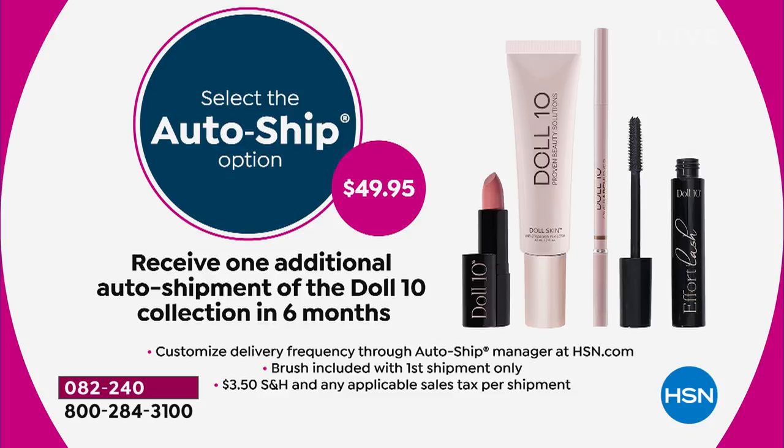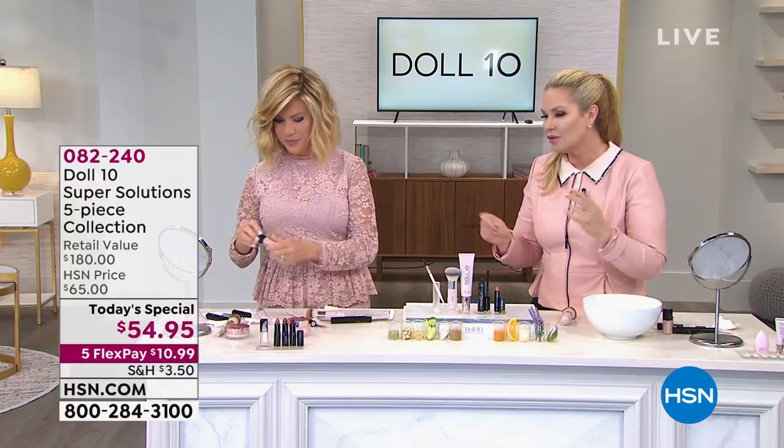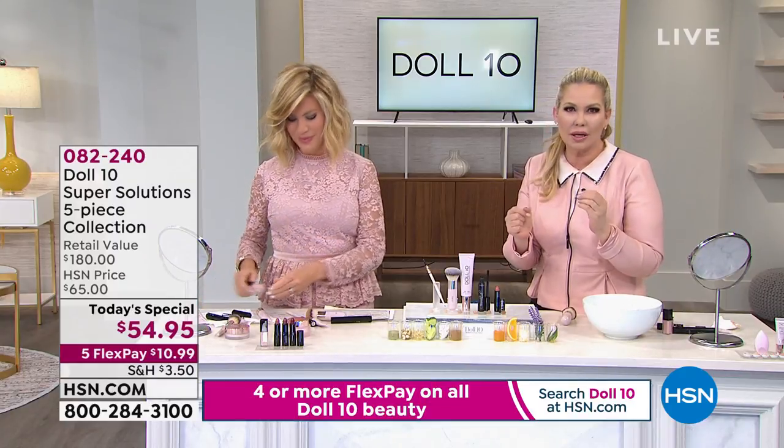Not only am I a woman, but I'm also somebody that survived an illness — and I wanted to create stuff that was good for my skin, that gave me the coverage I needed, that worked on my skin. That's what Doll 10 is. That's why it's so different. This is really stuff that's making a difference the minute you put it on your skin.